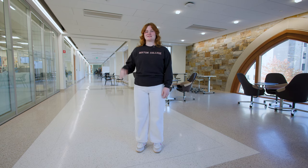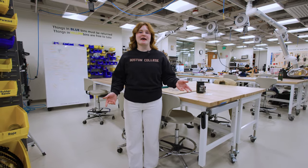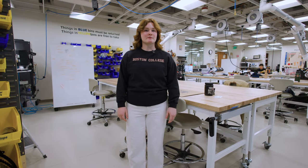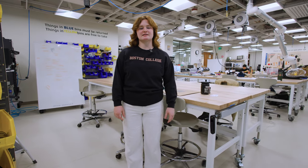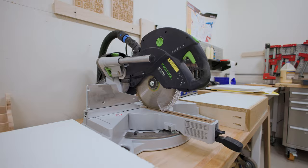All right, now let's check out some of the spaces on this floor. We're in the Academic Prototyping Studio, which is another one of our university-wide makerspaces. This space helps facilitate research and class projects, and also houses our wood shop and other higher-fidelity tools and machines.